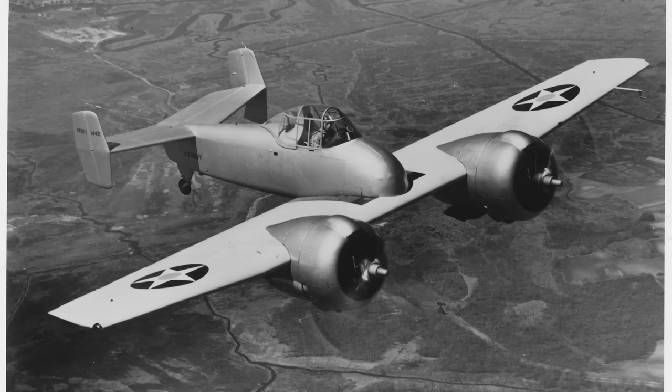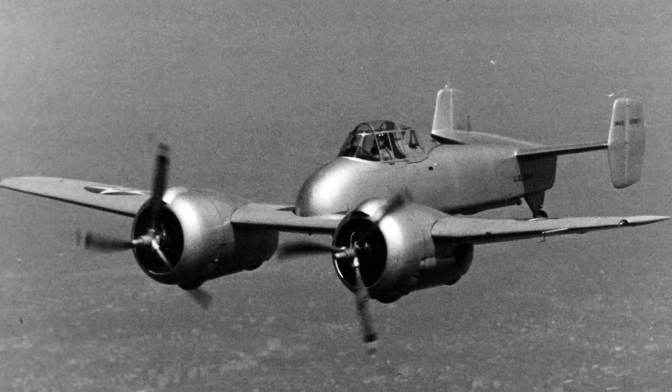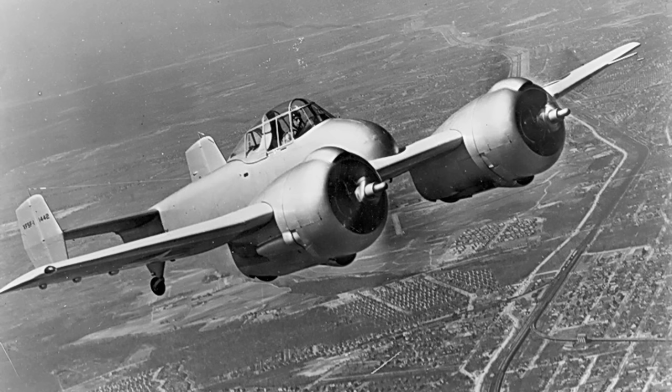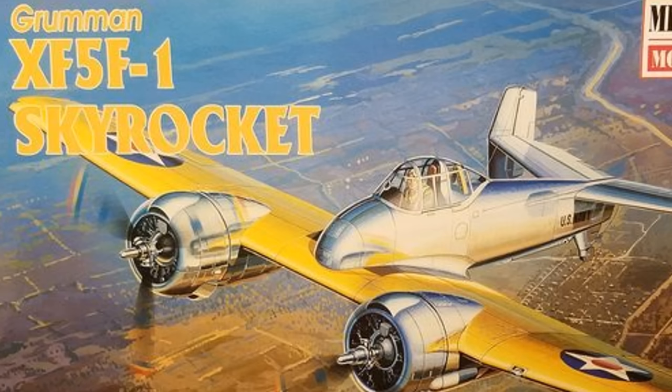The XF5F1 made its maiden flight on April 1, 1940. It had good flight characteristics and was fast, with a maximum speed of 383 miles per hour at 20,000 feet. Where it kicked everybody's butt was rate of climb, where it could shoot up at 4,000 feet per minute. For comparison, the experimental Corsair's climb rate was only 2,600 feet per minute. I guess that's why the XF5F got the name of Skyrocket.